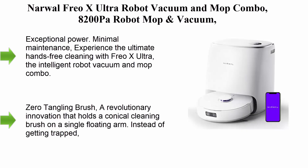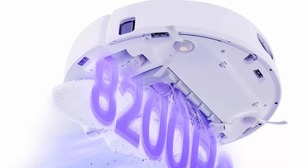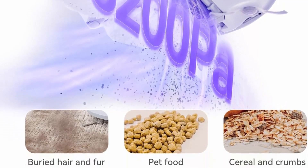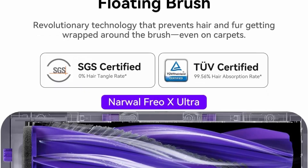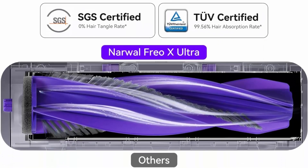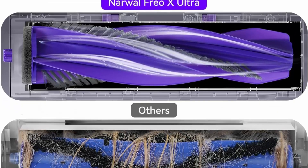Top 5: Narwal Freo X Ultra Robot Vacuum and Mop Combo — 8200 Pa suction, auto mop drying/washing, self-empty, zero tangling, Dirt 10X Sense™, maintenance-free base station, exceptional power. Experience the ultimate hands-free cleaning with Freo X Ultra, the intelligent robot vacuum and mop combo — the perfect companion for pet owners and families with kids.